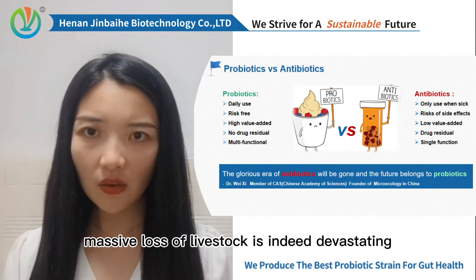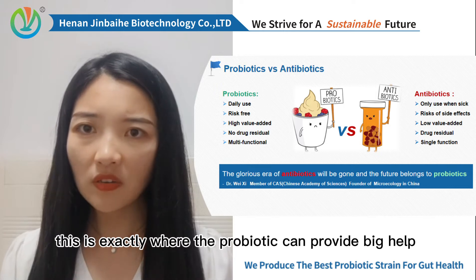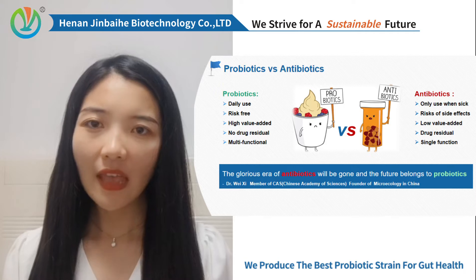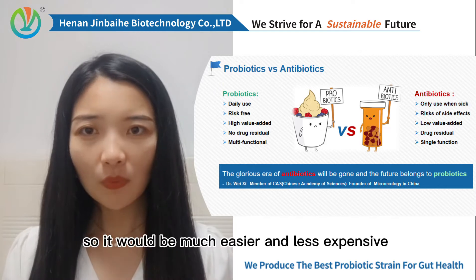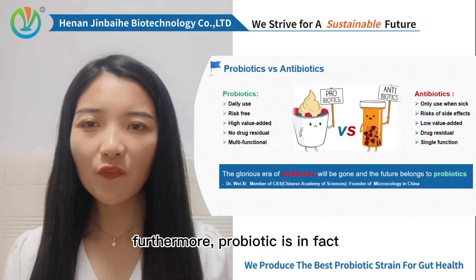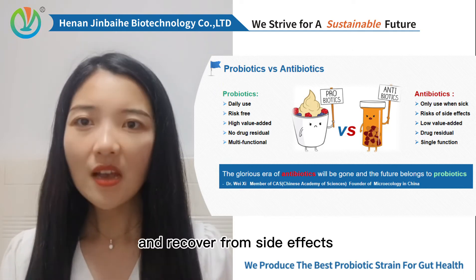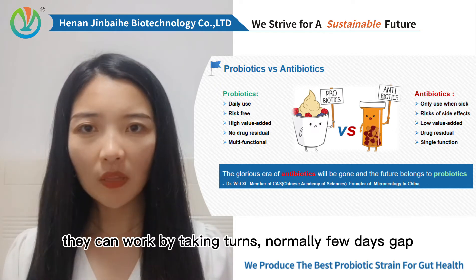Massive loss of livestock is indeed devastating, especially for small farms. This is exactly where probiotic can prove a big help — to prevent this from happening in the first place, by improving immunity and overall health, so animals don't easily get sick or don't get too sick. It would be much easier and less expensive for us to cure them. Furthermore, probiotic is in fact compatible with antibiotics. Probiotics help animals quickly get back to health and recover from the side effects caused by antibiotics. They can work by taking turns, normally filling this gap.